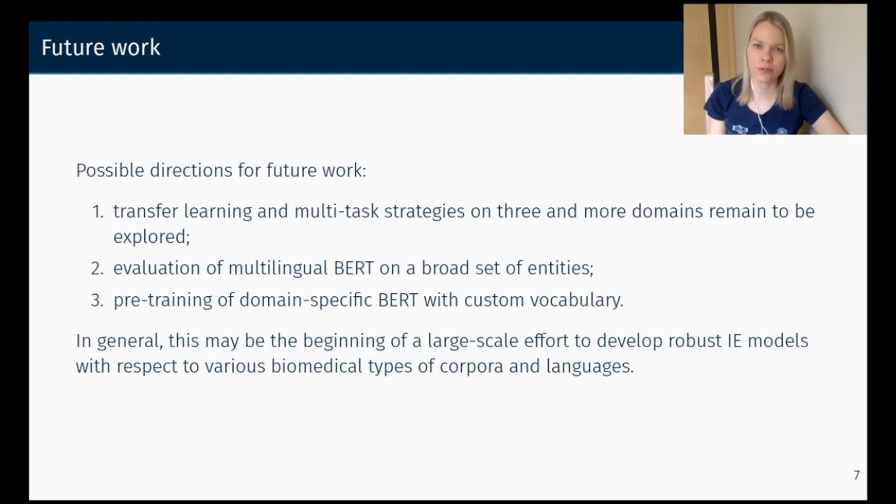We outline possible directions for future work. The first direction is to explore transfer learning and multilingual strategies on three or more domains, including biomedical text for English. The second direction is evaluation of multilingual BERT on a broader set of entities like adverse drug reactions. Another direction is pre-training of a domain-specific BERT on user-generated text like user reviews about drugs and the healthcare system, with a custom vocabulary based on both training datasets.